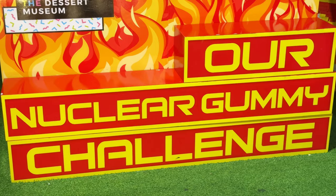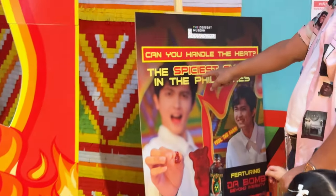And if you have the courage, you can try their Nuclear Gummy Challenge with the spiciest gummies in the Philippines.